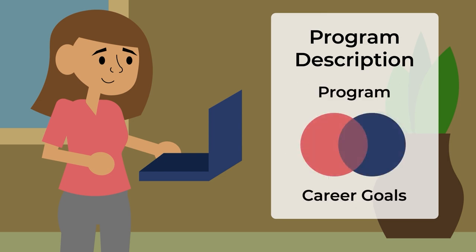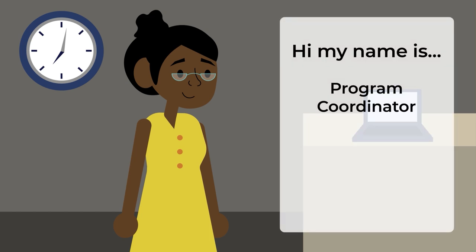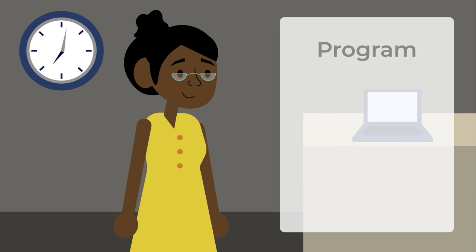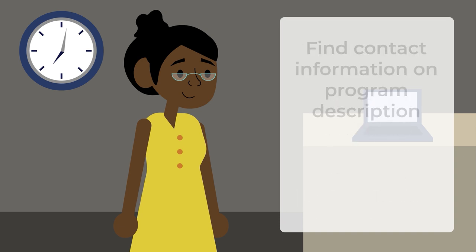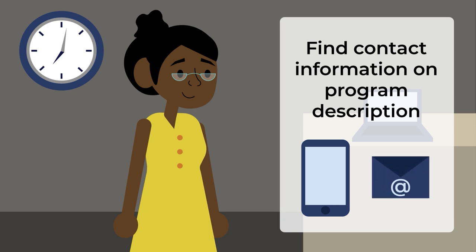If you read through the program description and still have questions, you can reach out to the program coordinator. Depending on the college, this person may also be called a program representative or a program contact, but whatever they're called, this person will be able to give you more detailed information about the program, success factors, and career outcomes. Their contact information can generally be found on the program description, so feel free to reach out either by phone or email.